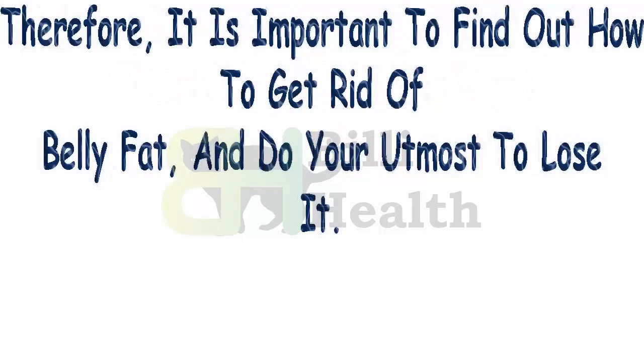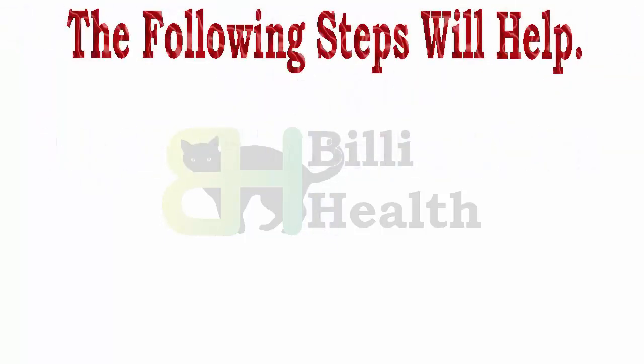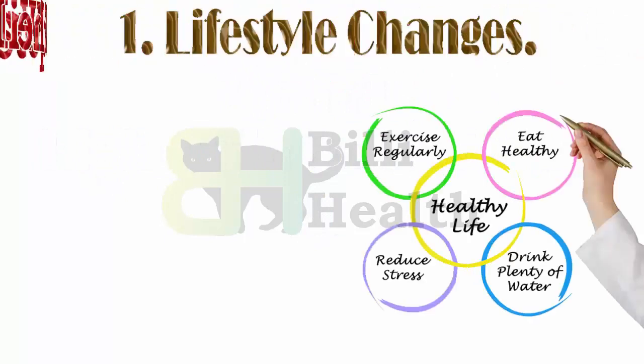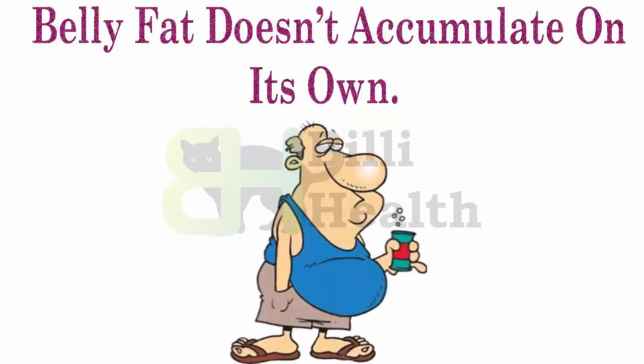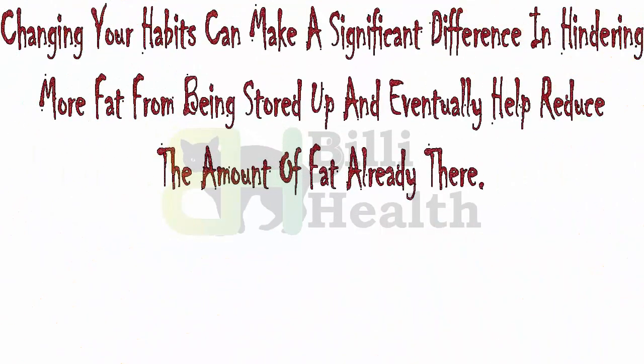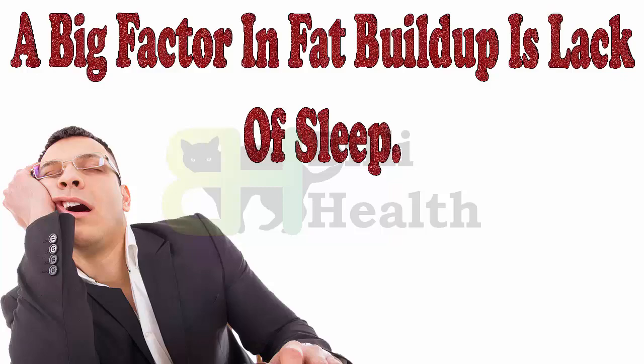Therefore it is important to find out how to get rid of belly fat and do your utmost to lose it. The following steps will help. First, lifestyle changes: changes in lifestyle are necessary to get you started. Belly fat doesn't accumulate on its own — changing your habits can make a significant difference in hindering more fat from being stored up and eventually help reduce the amount of fat already there. A big factor in fat buildup is lack of sleep.